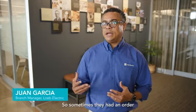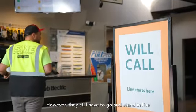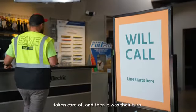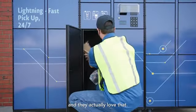Sometimes a customer had an order already placed and pulled, waiting for them on will call, but they still had to stand in line until the person in front of them was taken care of. Since we have the lockers, we can just tell them we're going to put their order in the locker, give them a code, and they actually love that.